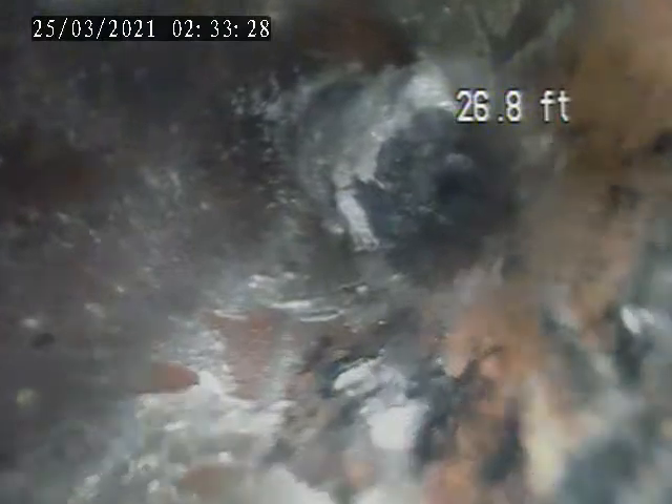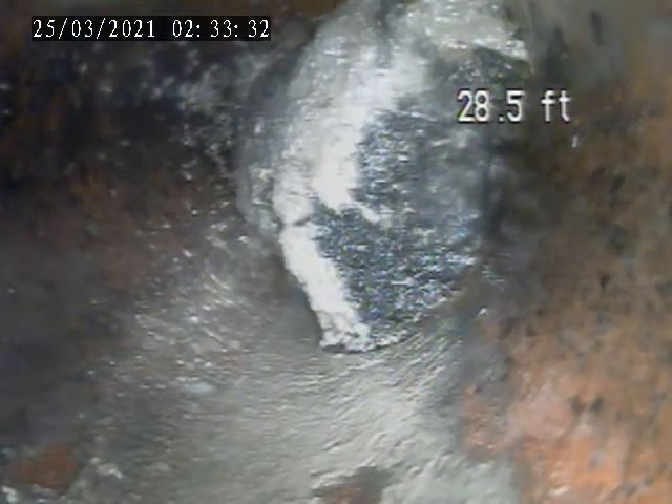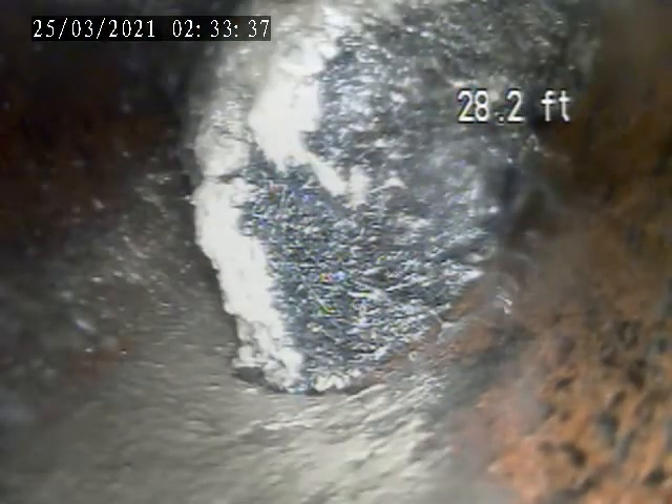We went through the clean-out access. We've got about 26 feet, 28 feet right to here. We cannot get past this section — it's full of roots.